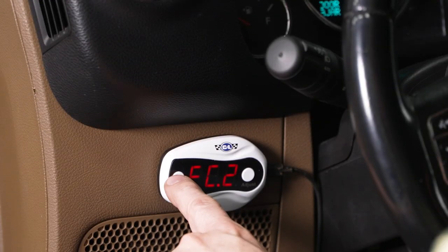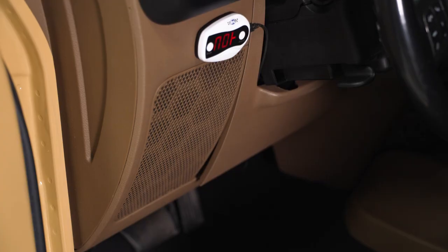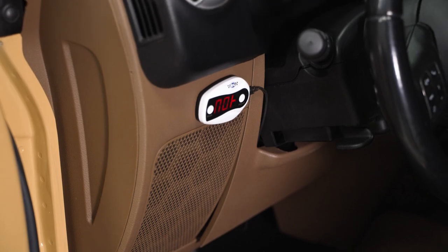This throttle controller will feature multiple different modes including Eco, Comfort, Sport, Race, Normal, Anti-Skid, Intelligent, and Anti-Theft modes.